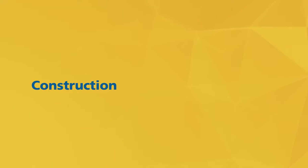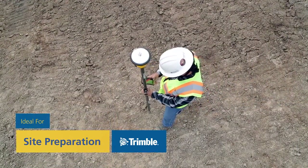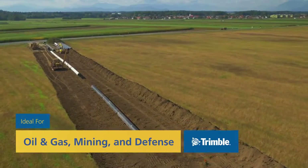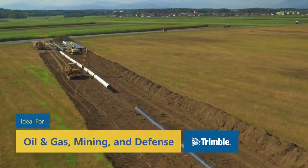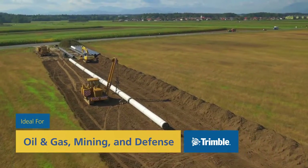Additionally, you'll find Trimble Correction Services hard at work on construction sites. Since we provide centimeter-level accuracy, our solutions are particularly effective for site preparation. Our correction services also offer tremendous value for projects in oil and gas, mining, and defense. We'll also help you streamline your workflows, reduce the need to recollect data, and decrease your dependency on post-processing.